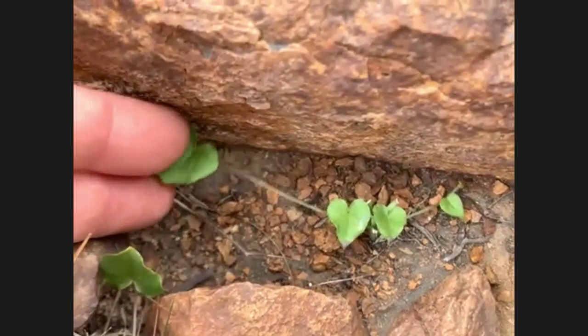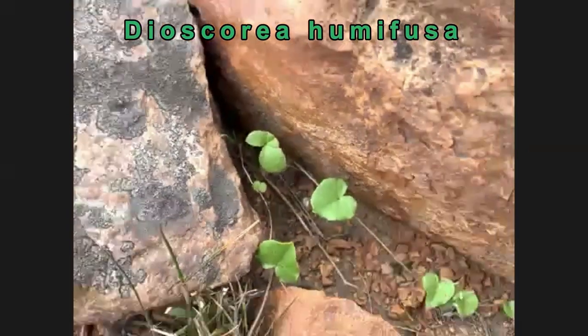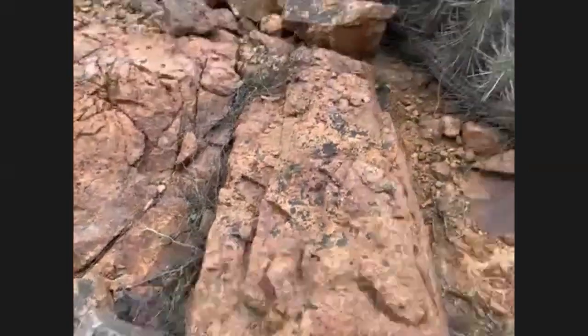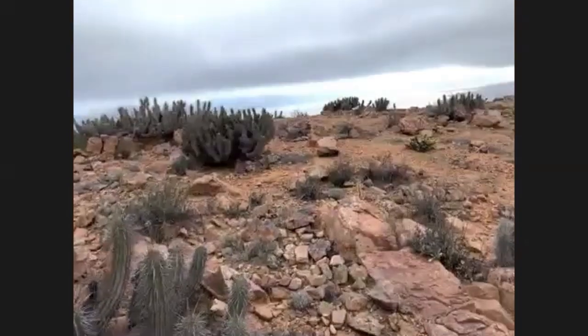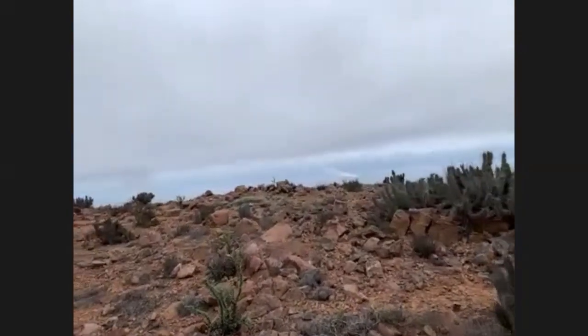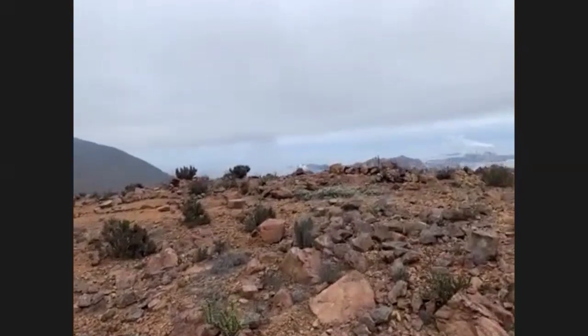The Dioscorea humifusa also probably has a caudex below ground level there too. I made it to the summit — this wasn't a very tall mountain; I'm only at about 200 to 250 metres above sea level.